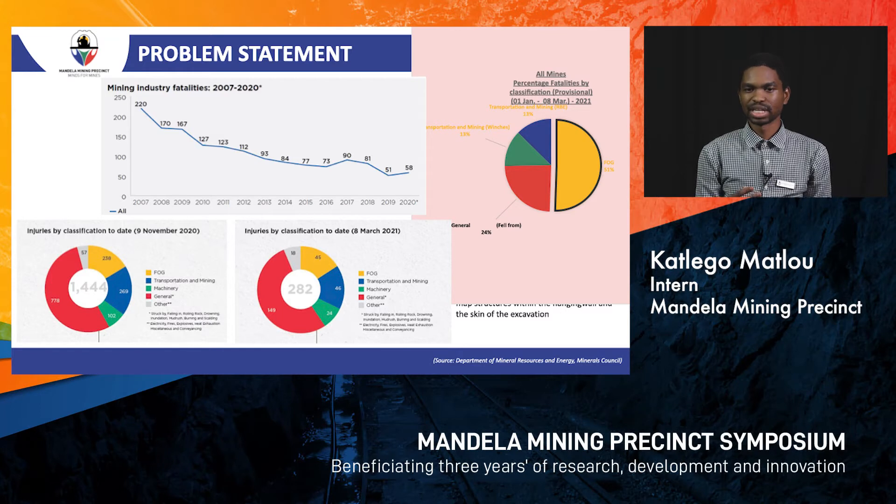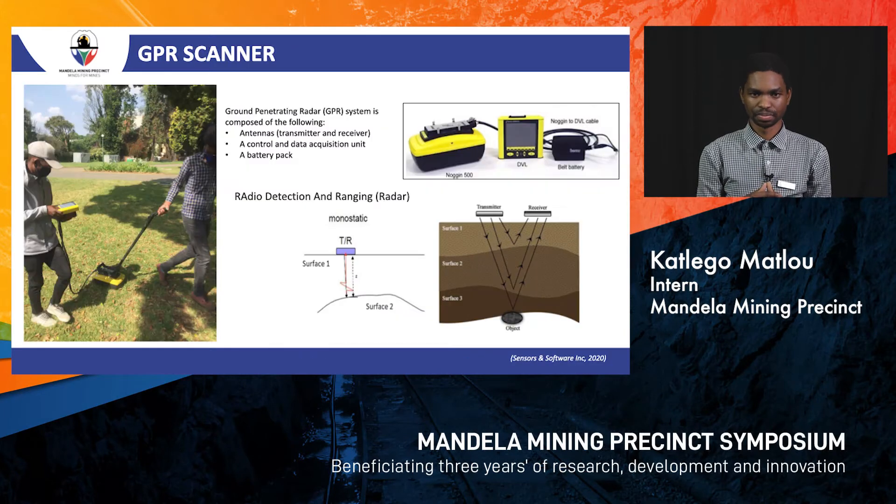We looked at understanding the need to understand the fractures, the structures, and anything which can cause instability within our excavation. The solution was to find a non-destructive technology or method to map out those structures within our hanging wall to mitigate the fall of ground issue.